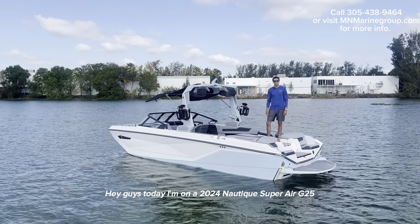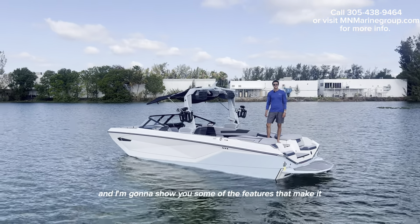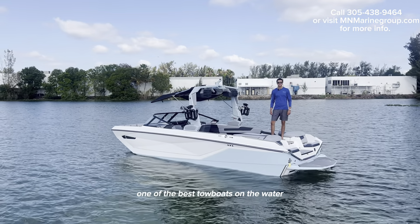Hey guys, today I'm on a 2024 Nautique Super Air G25 and I'm going to show you some of the features that make it one of the best towboats on the water.